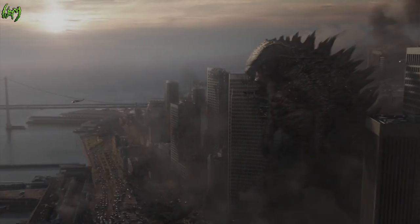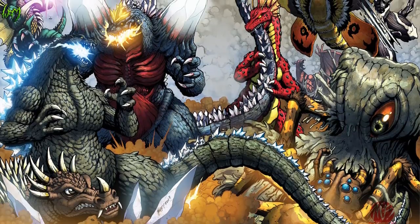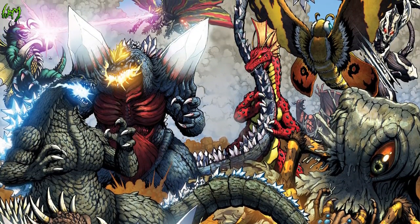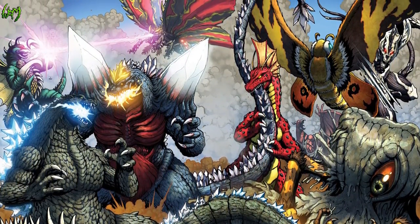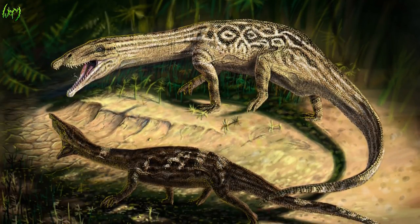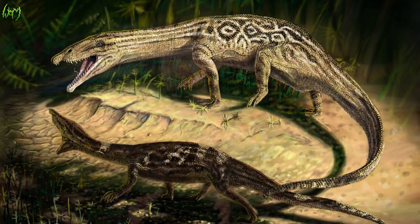Gojira has been described as a transitional form between marine and terrestrial creature by in-movie Dr. Yamanai. As fans and moviegoers, we classify it as a kaiju, more so as a daikaiju, and using our known science, we can safely speculate that it may be a theropod or pseudo-suchian, considering its amphibious nature. Personally, considering the definitions of kaiju and daikaiju, I would refer to Godzilla as being a daikaiju.